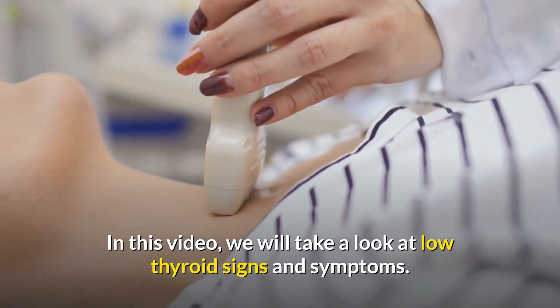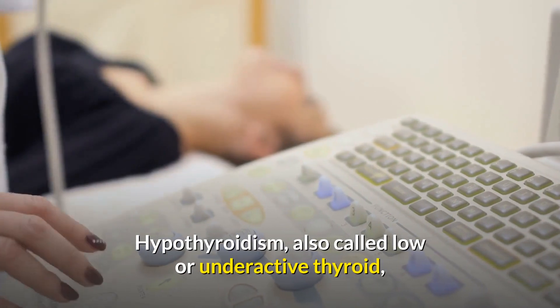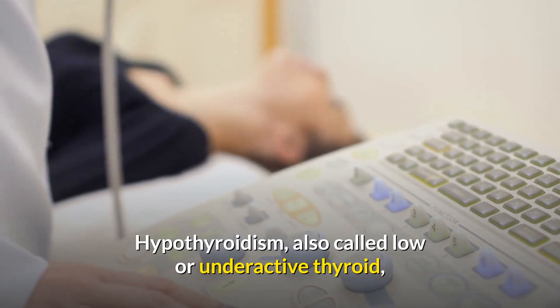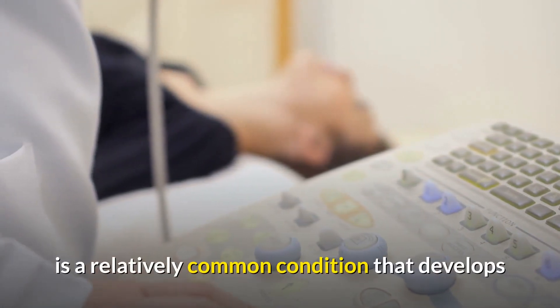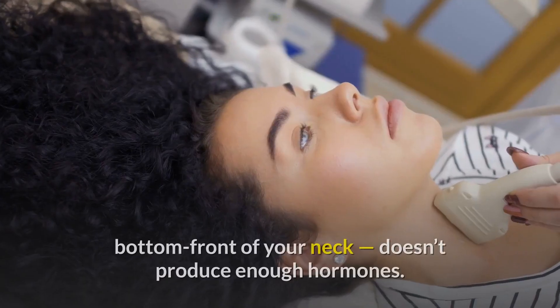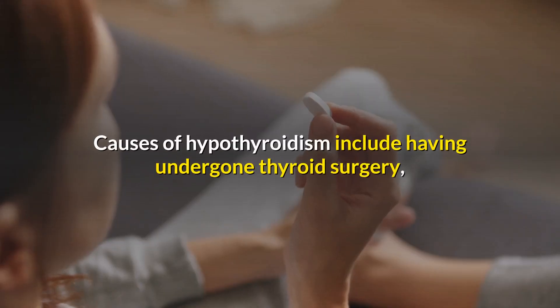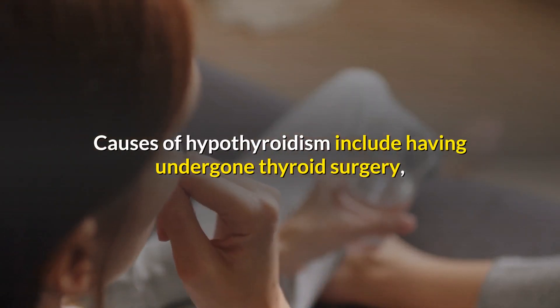In this video we will take a look at low thyroid signs and symptoms. Hypothyroidism, also called low or underactive thyroid, is a relatively common condition that develops when your thyroid, a butterfly-shaped gland located at the bottom front of your neck, doesn't produce enough hormones.